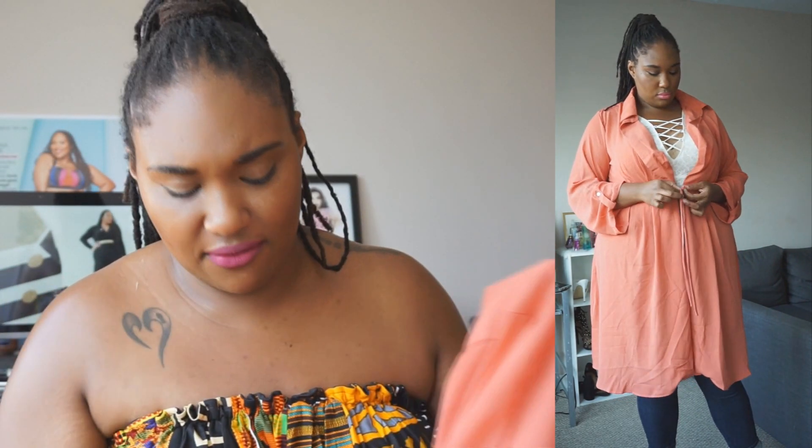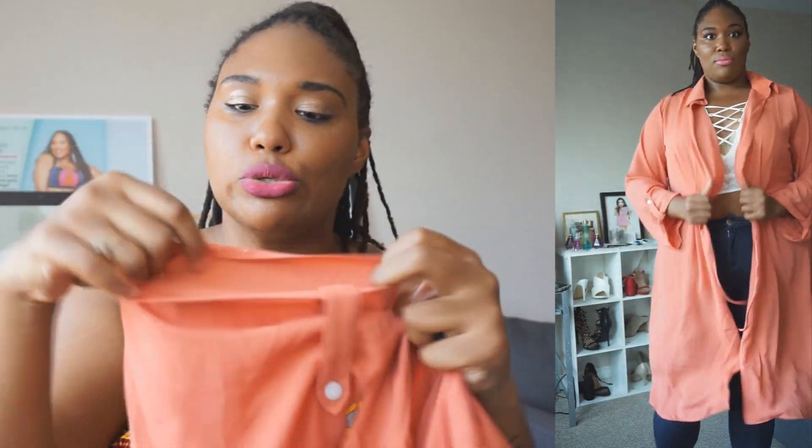Moving on, I have this adorable duster. You guys know I love me a good duster — I try to do a duster in all of my try-on hauls if one is available. It's a really pretty dusty rose color, absolutely beautiful. I have mine in the 2X. I like that it has a collar at the top, and it does have strings — the waistband is adjustable so you can cinch the waist if that's the look you're going for, or leave it open. The sleeves are very casual, nothing too structured, very loose, which I absolutely love.